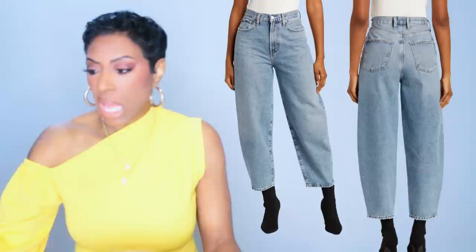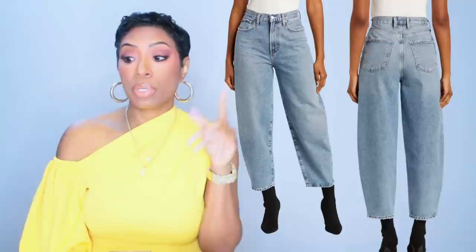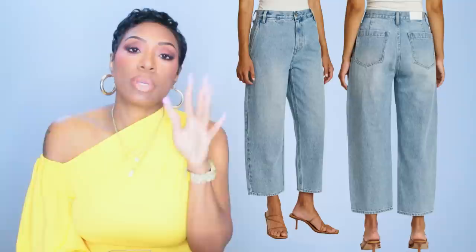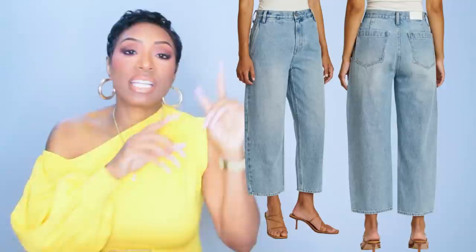These come in sizes 23 to 28. Let me convert that for y'all — a size 23 is a double zero, a size 28 is a size 6, so limited sizes on that one. The other option is called the Gianna High Waist Crop Balloon Jeans. Although they do have the balloon shape, I think the first ones have a more defined balloon shape because they're more tapered at the ankle than these look to be. Both of these work — no issues with either one.